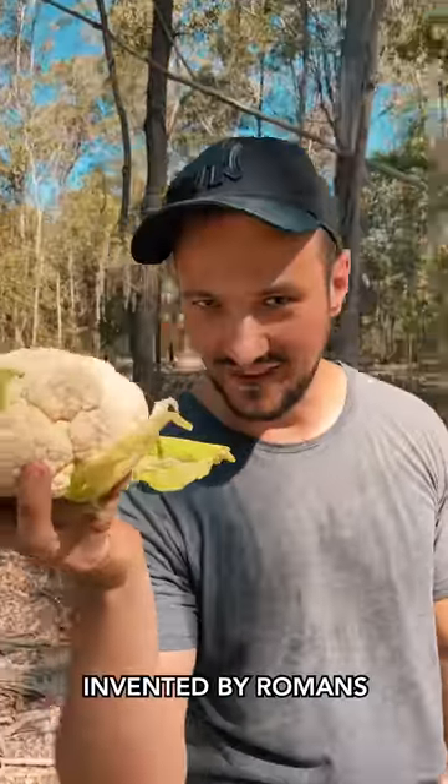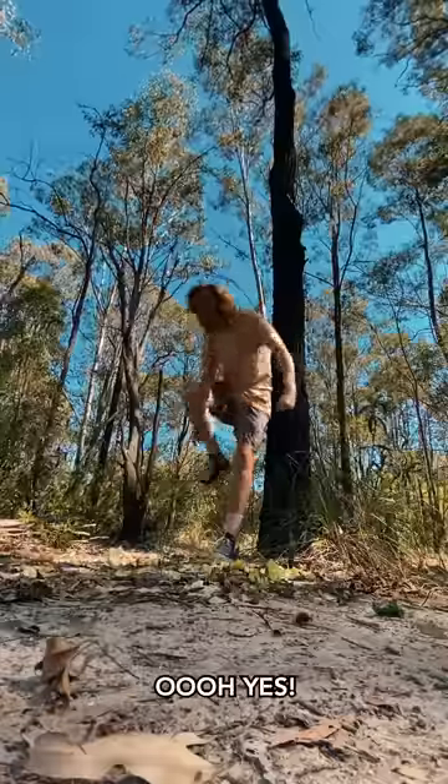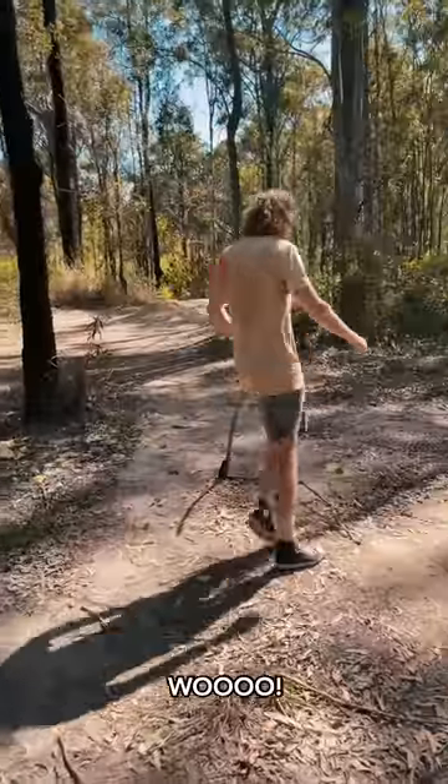The cauliflower — invented by Romans as hats. Oh! Oh yes! The legs okay. Woo! That's a good five. That's gonna bruise.